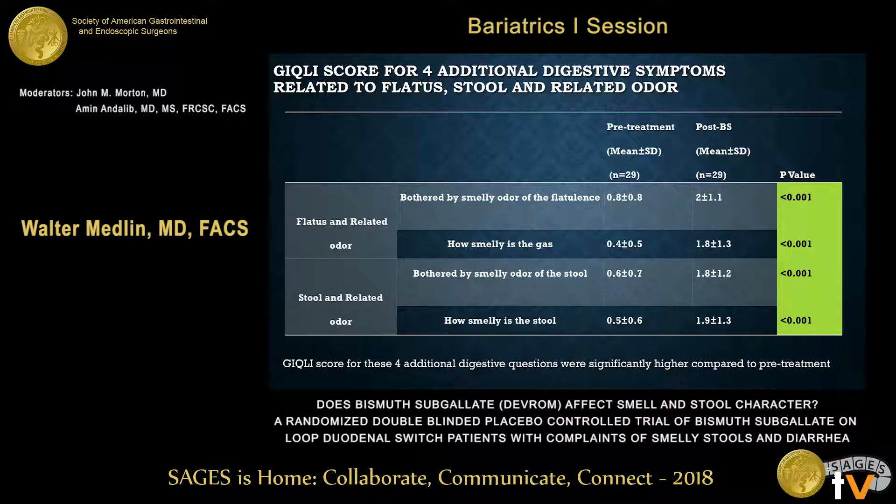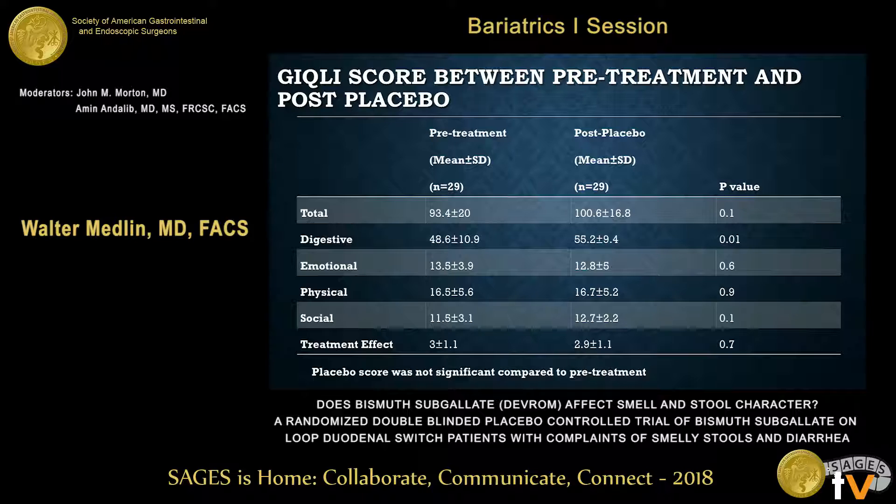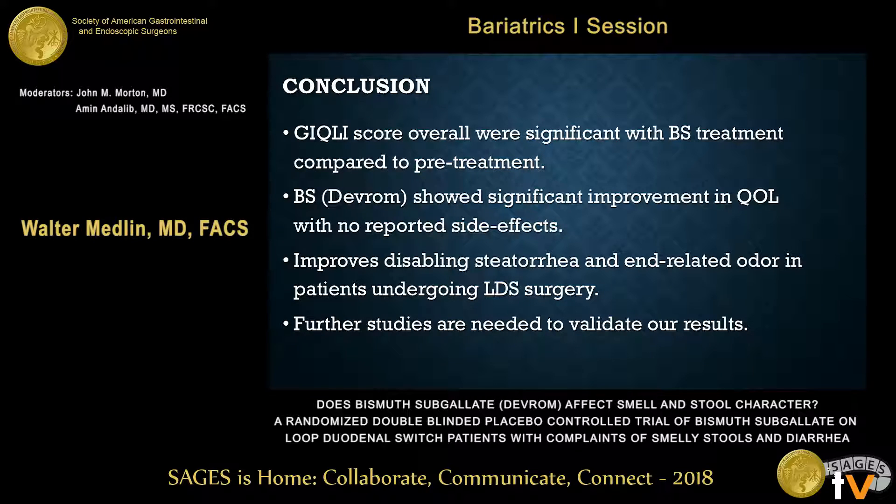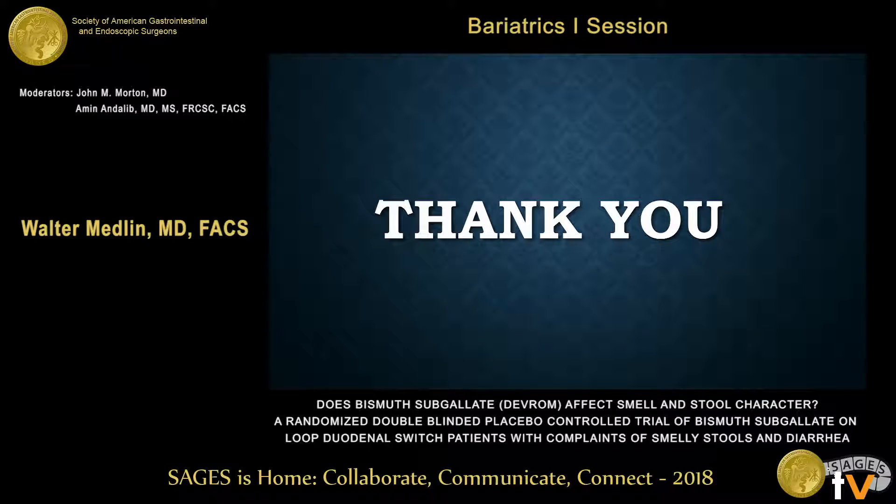The ANOVA test between the placebo was notable, also tending towards significance for placebo, but not statistically significant. In conclusion, the scores on the validated test were significant with bismuth sub-gallate treatment compared to pre-treatment, and there was significant improvement in overall quality of life. Further studies are needed to validate this, but I think it's a good start. It was a fairly simple study to design and implement, and I think you might find patients are interested in having access to this tool. Thank you.